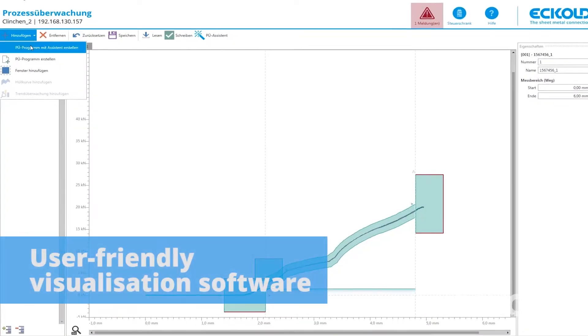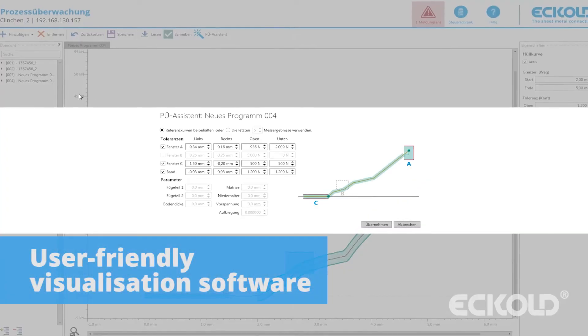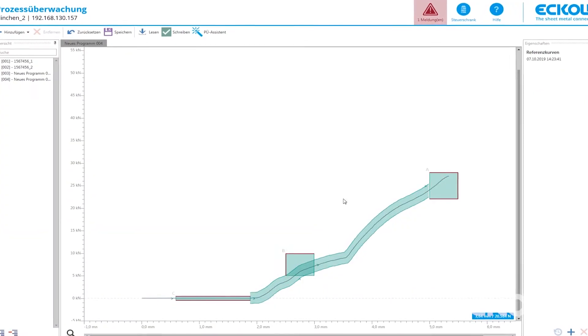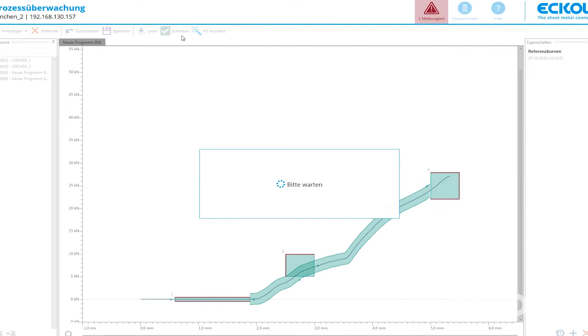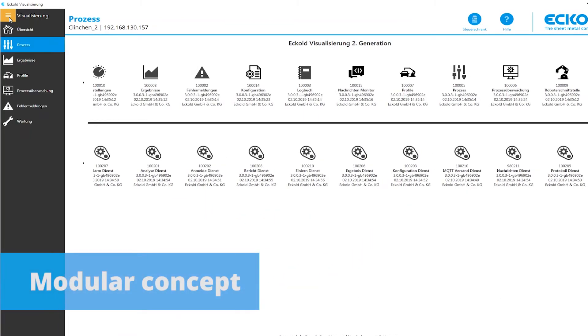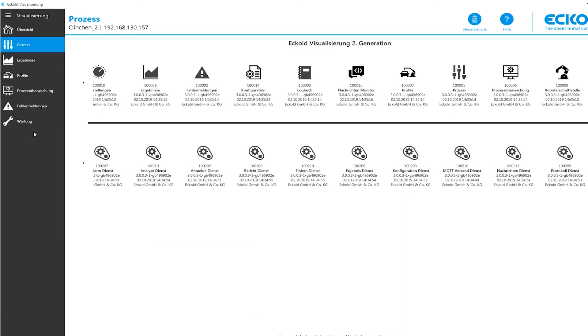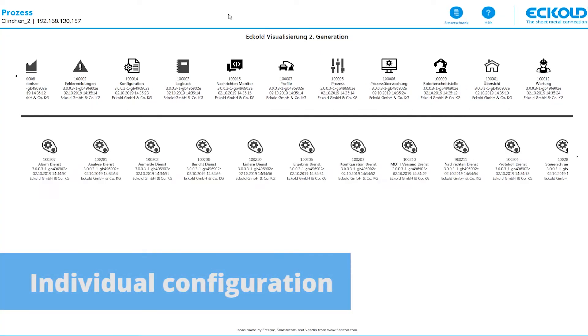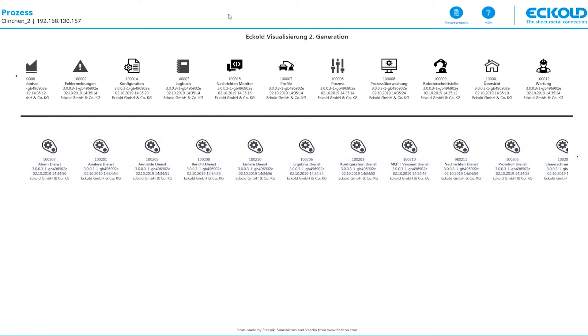The user-friendly visualization software enables operators to analyze data from various production units and control cabinets in near real-time. The process monitoring system is based on a modular design — multiple basic units are combined for consistent high efficiency. To meet specific requirements, basic units can be combined with additional modules and configured to customer specifications.